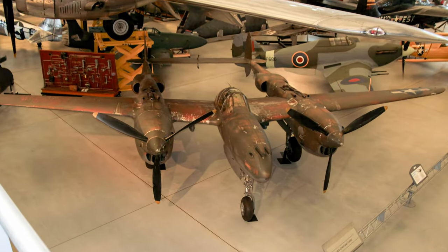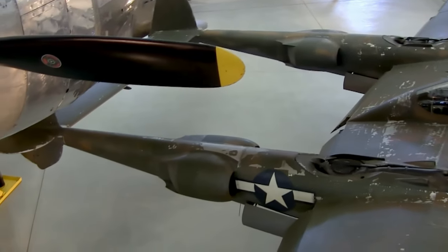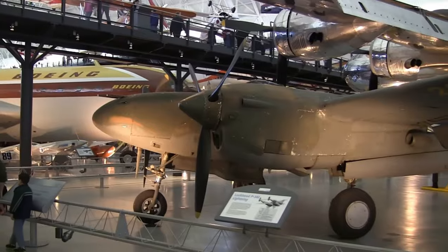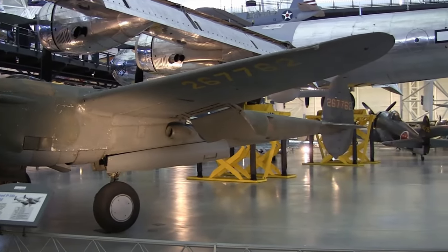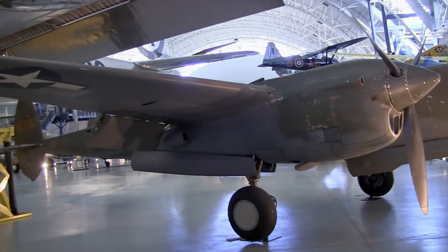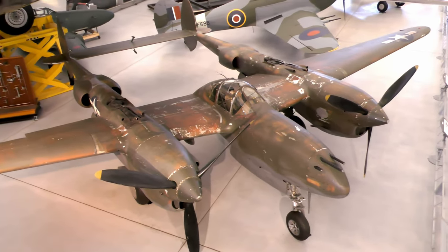The P-38 Lightning was one of the most successful twin-engine fighters ever flown by any nation. From 1942 to 1945, U.S. Army Air Force pilots flew P-38s over Europe, the Mediterranean, and the Pacific, from the frozen Aleutian Islands to the sunbaked deserts of North Africa. Its first large-scale service was during the North African Campaign in November 1942, where German pilots named it the Forked Tail Devil. When it began combat operations from England, it was the only fighter with the range to escort bombers into Germany. Seven of the top eight Pacific Theater aces were Lightning pilots, with Lightnings downing more Japanese aircraft than any other Army Air Force warplane.